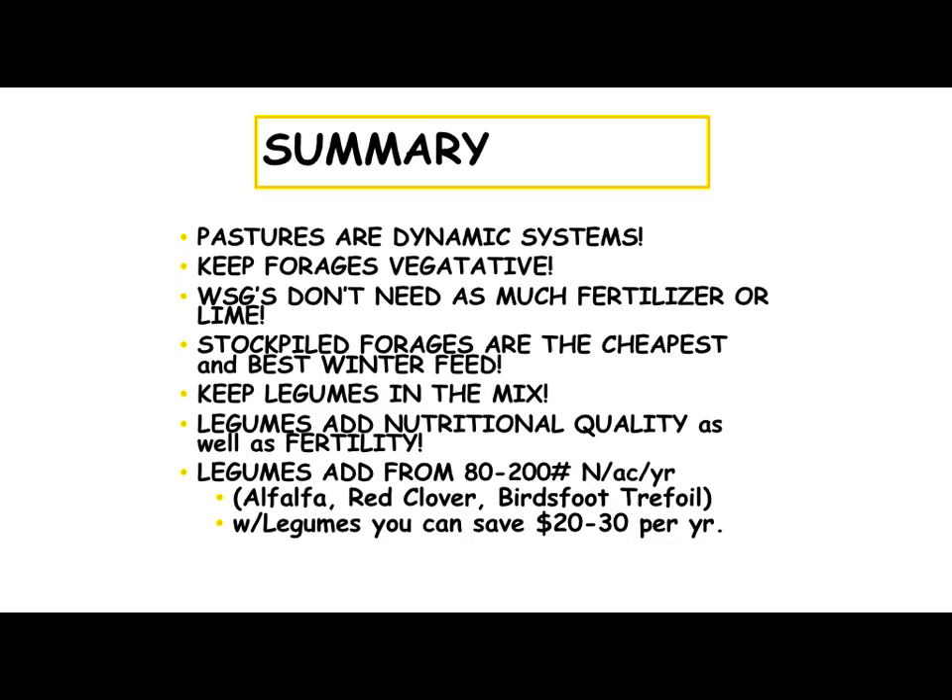A summary on pastures in general: they're dynamic systems — keep them vegetative, that's been hammered home already. Warm season grasses generally don't need quite as much fertilizer or lime; they will respond well to nitrogen but won't need as much phosphorus and potash, although it won't hurt to add them. Stockpiled forage is the cheapest and best for winter feed. Legumes add nutrition quality as well as help with fertility, and they add quite a bit in reducing fertility costs.